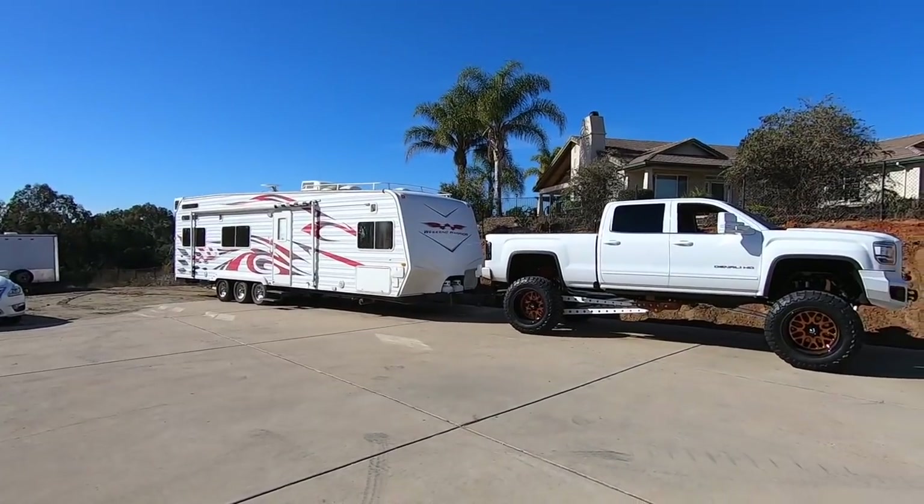All right guys, before I finish this video I'll show you a little sneak peek — just quick, boom boom. Wow, all I can say is wow on this truck. Go to D-Max's page and you'll see — I'm wild so far.